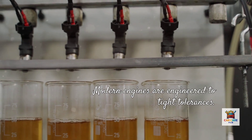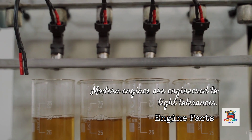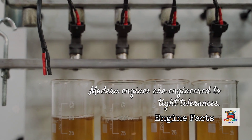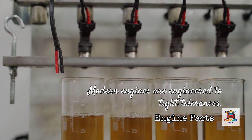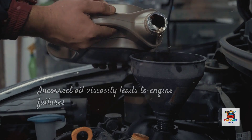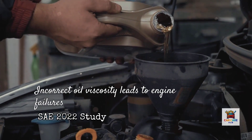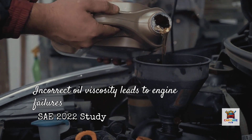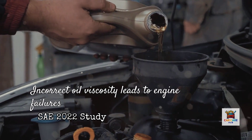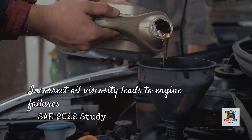Here's the bottom line every car owner needs to understand: modern engines are engineered to incredibly tight tolerances. We're not in the era of 1980s V8s where you could dump in any 10W40 and call it good. Today's engines have variable valve timing, direct injection, turbochargers, and bearing clearances measured in ten-thousandths of an inch. Using 0W20 in an engine designed for 5W30 — or vice versa — isn't just suboptimal; it's actively reducing your engine's lifespan. According to a 2022 study by the Society of Automotive Engineers, incorrect oil viscosity is a contributing factor in 23% of premature engine failures in vehicles under 100,000 miles.